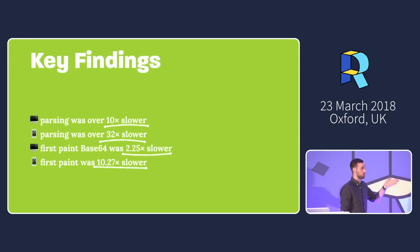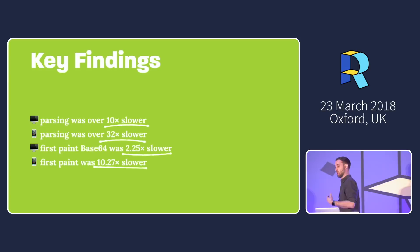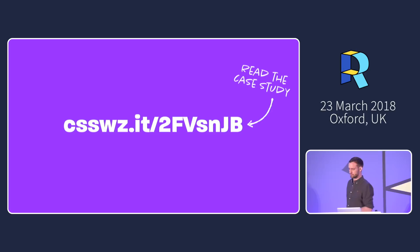The actual numbers: 700 milliseconds for first paint on desktop, but seven seconds for first paint on mobile — just because of stuffing everything into base64. Waiting seven seconds just to see the first change purely because of that choice. If you're interested in the full case study with more data, it's at the URL shown.